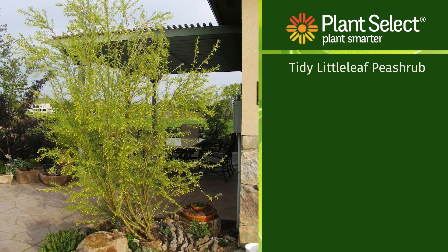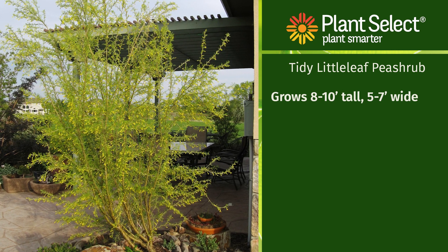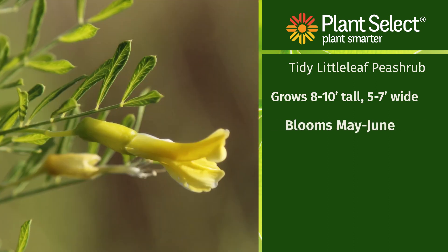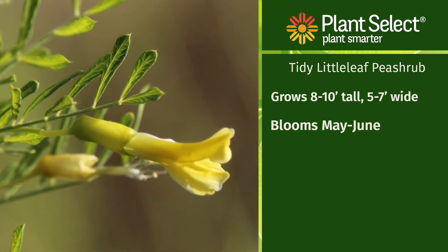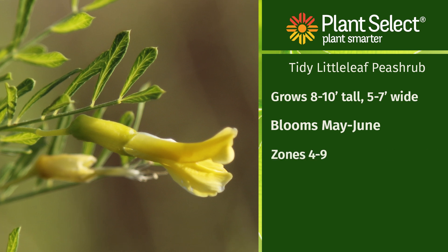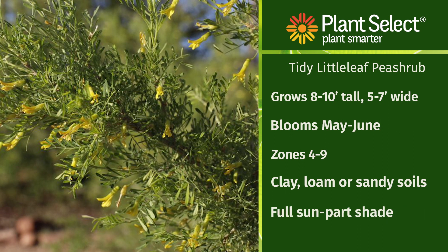Here are a few things to know about this plant. It's a big shrub or a small tree that grows 8 to 10 feet in a vase shape. Its width can vary from 5 to 7 feet at the top. It blooms a lot of small pea-shaped yellow flowers in May to June. The zones are 4 to 9, and you can plant this in clay, loam, or sandy soils in full sun to part shade.